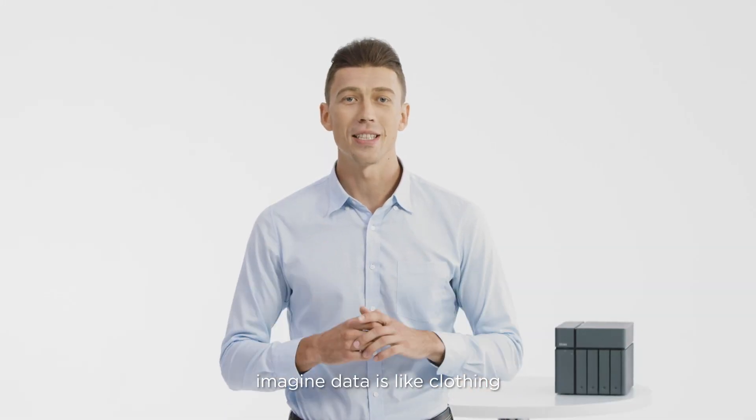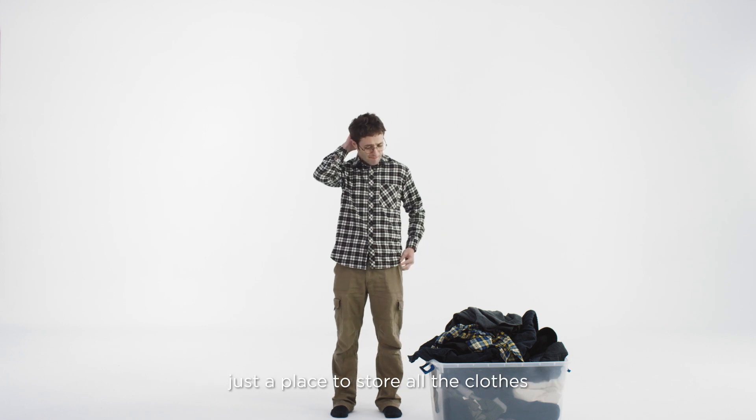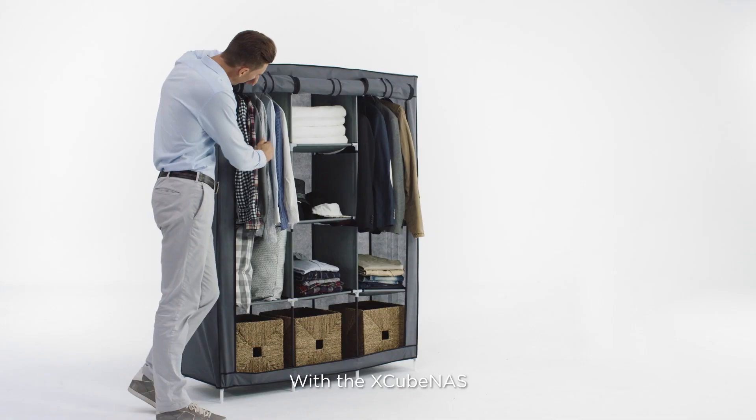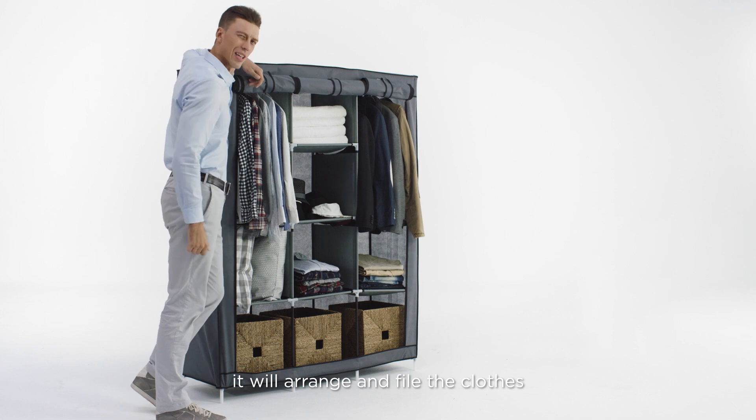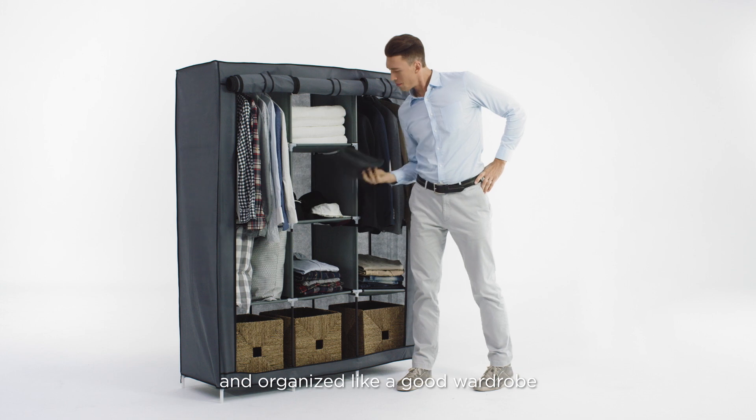Well, imagine data is like clothing. Normal storage would be like a large drawer — just a place to store all the clothes but with no real order. With the Xcubenas, it will arrange and file the clothes you wear most often so that they are at arm's length, organized like a good wardrobe.